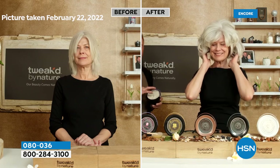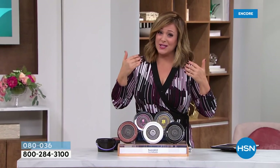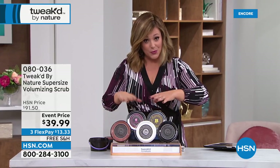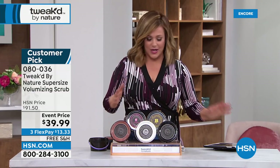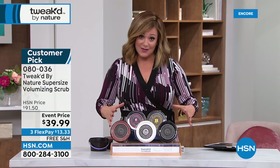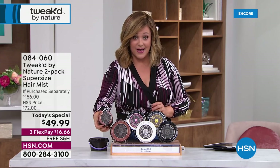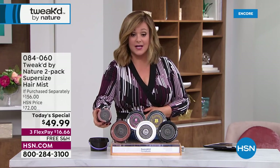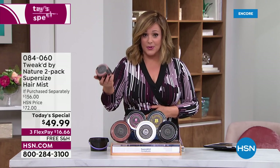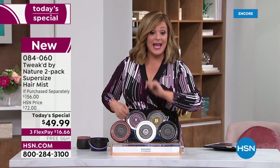This is a scrub that exfoliates scalp and removes dirt, grime, oils, and product buildup — once a week in place of shampoo. It's very limited. Last call on amber vanilla and tulip. If you want the reset scrub, the normal eight-ounce size is typically 46 dollars, and today you're getting double the amount for five dollars less.